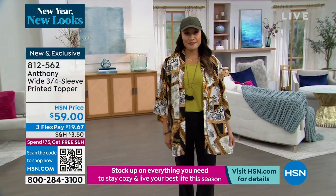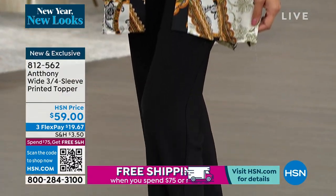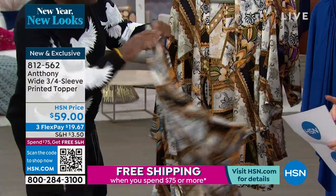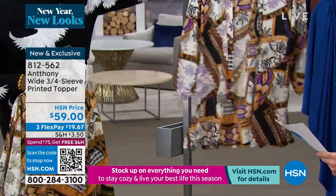So pretty. We have all sizes right now — you choose. That's going to be the green in the print. We have the print with the blue, and then we have it with the purple. So pretty.